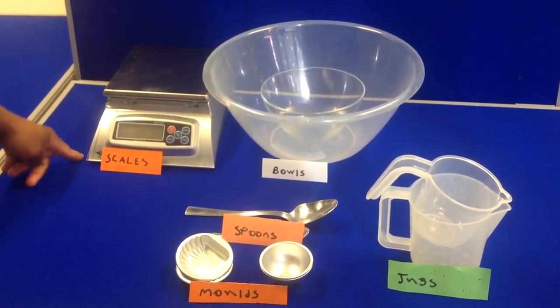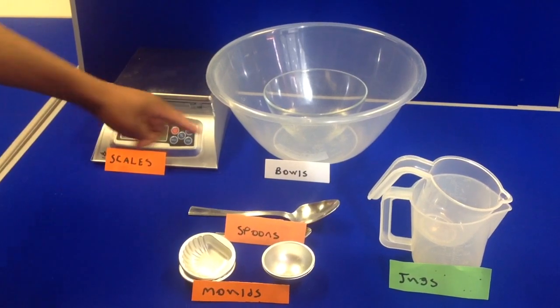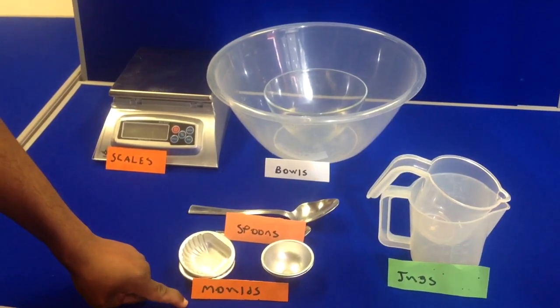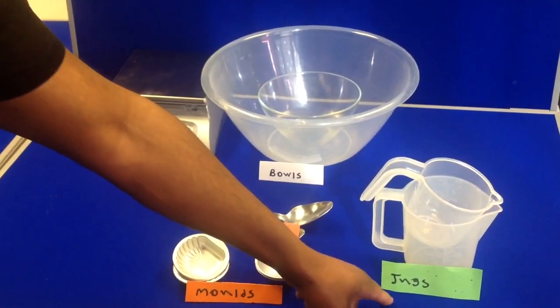We've got the scales, got the bowls, got the spoon, got the moulds, and got the gloves.